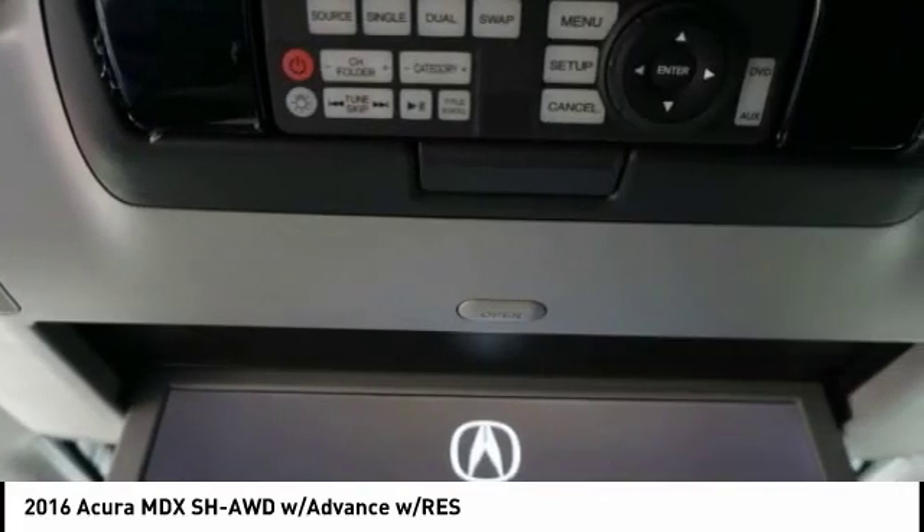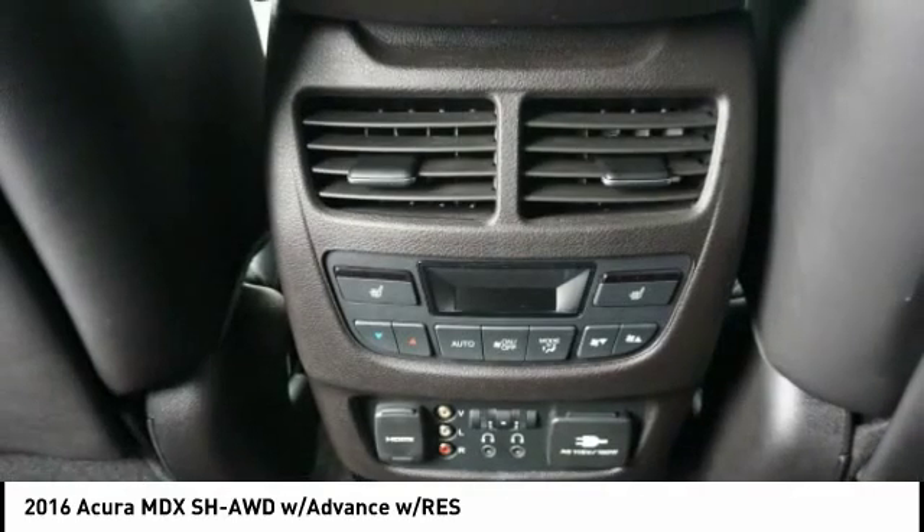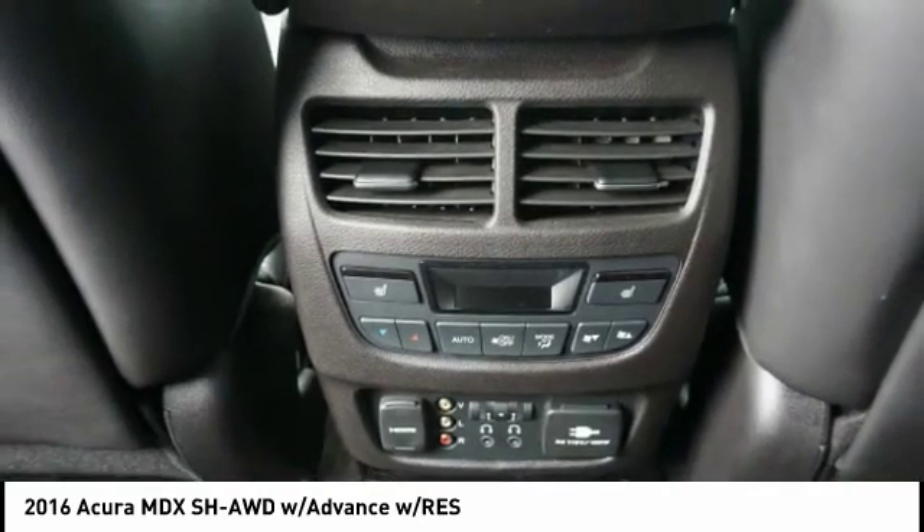DVD player, compass, audio, internet radio, Pandora, and power brakes. Your new ride is just a phone call away.